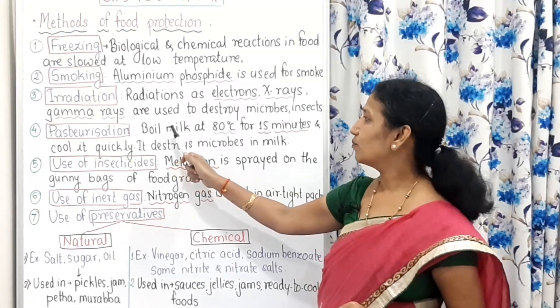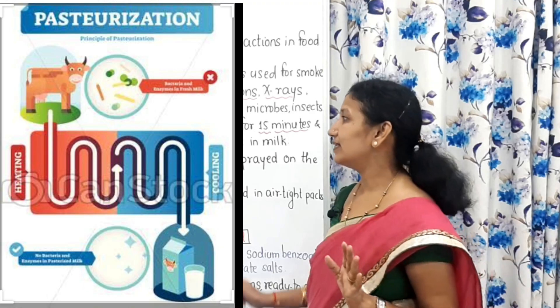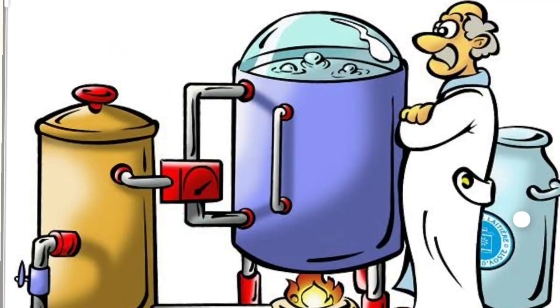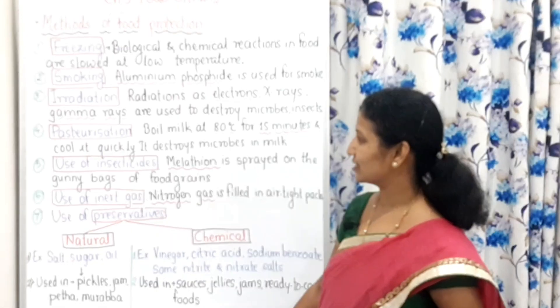In pasteurization, you boil milk at 80 degrees Celsius for 15 minutes and then cool it quickly. This destroys microorganisms in milk, and that milk can remain good for a longer time. So pasteurization is a very important process — boil milk at 80 degrees Celsius for 15 minutes and then cool it quickly.